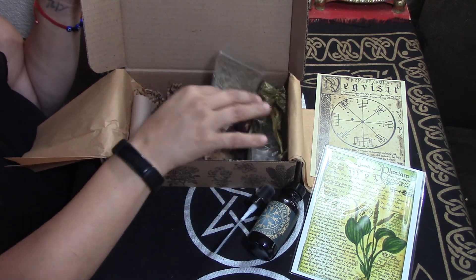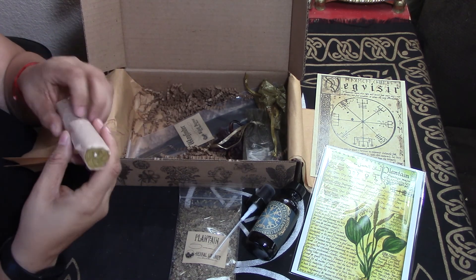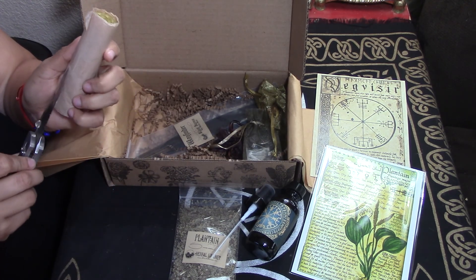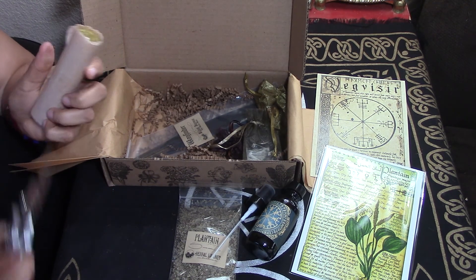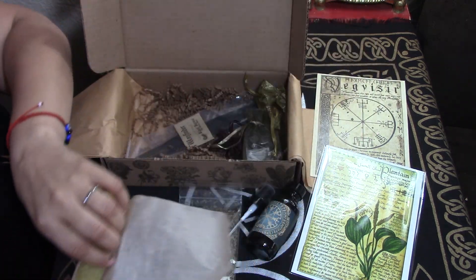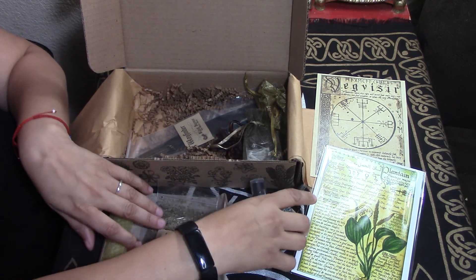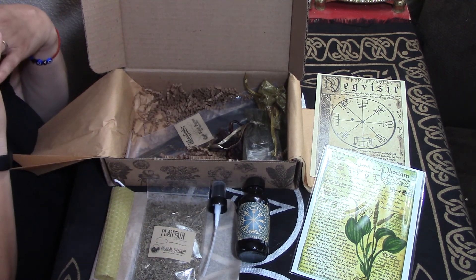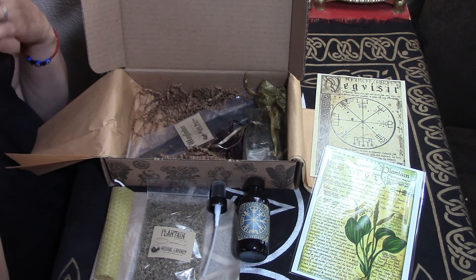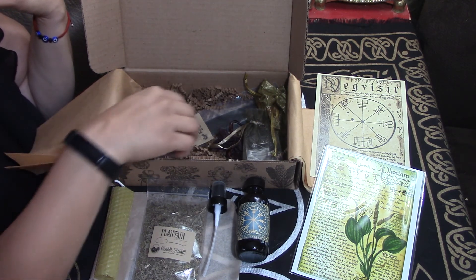We've got some plantain here, and what looks like a yellow candle. I'm trying to work my way through these, but there'll probably be a whole bunch in the yard sale, because I cannot work through them as fast as I go. With the spell work I've been doing, I've been using a lot more chime candles as opposed to these, but I do use these as well.